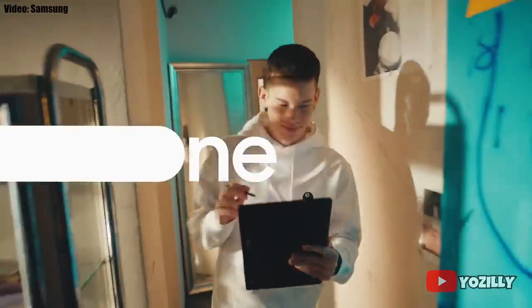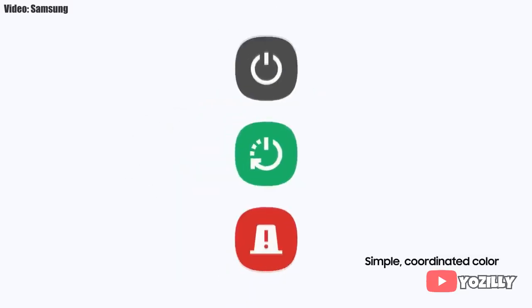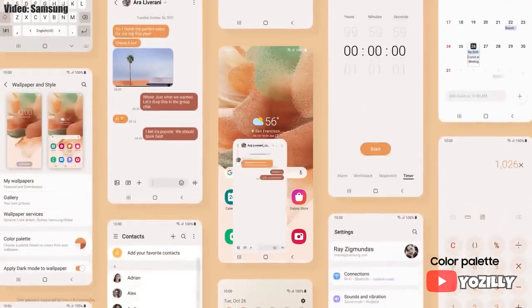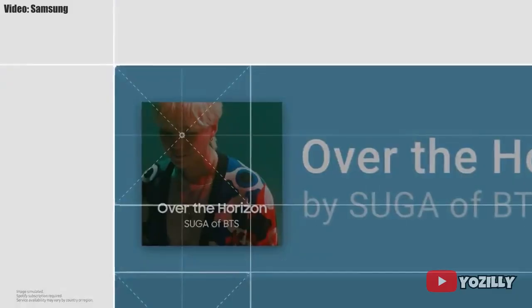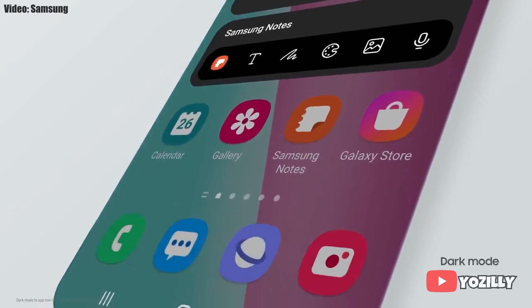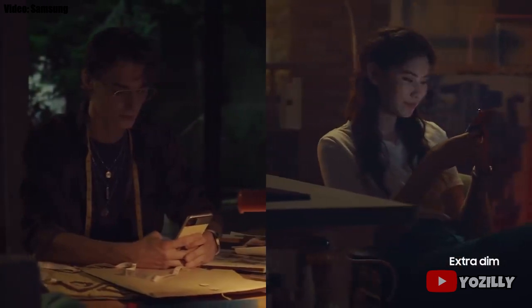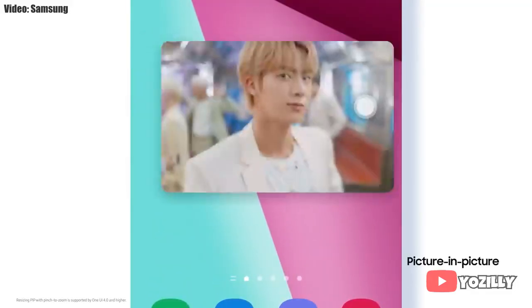One UI 4.1 includes the features and changes that the new S22 series brought. Samsung added a lot of new features and visual changes: the whole theme of your smartphone will match the color of your wallpaper, you get new widgets with rounded corners and different sizes, dark mode now also dims app icons, and there is a dim mode to dim the display at night.